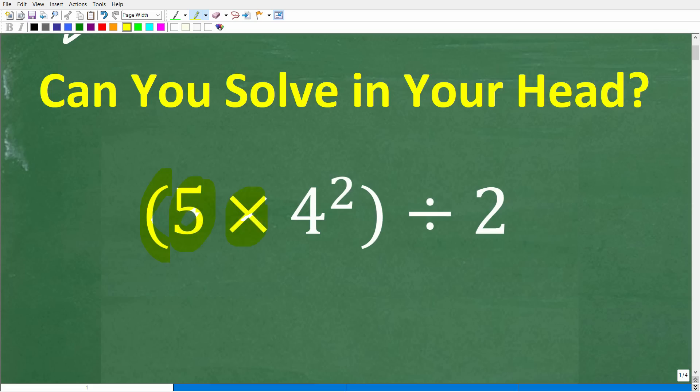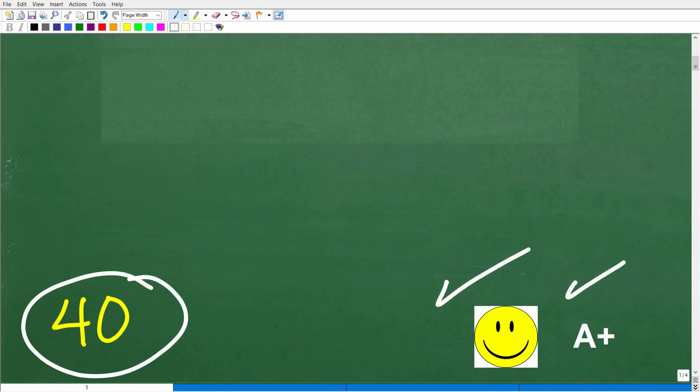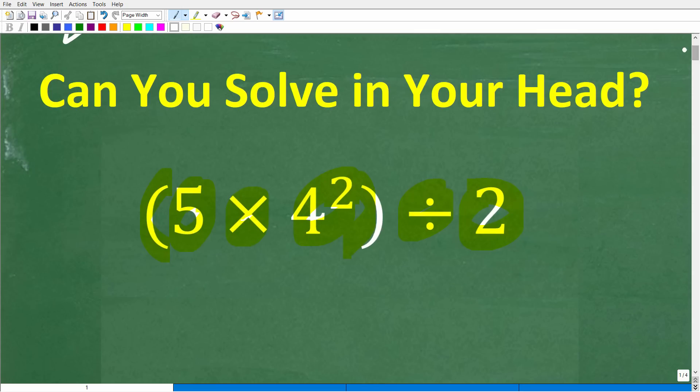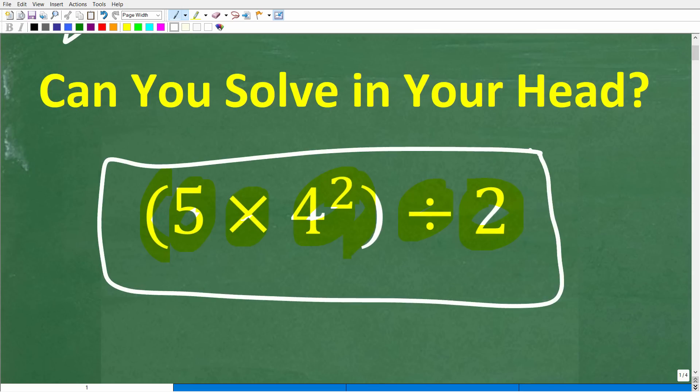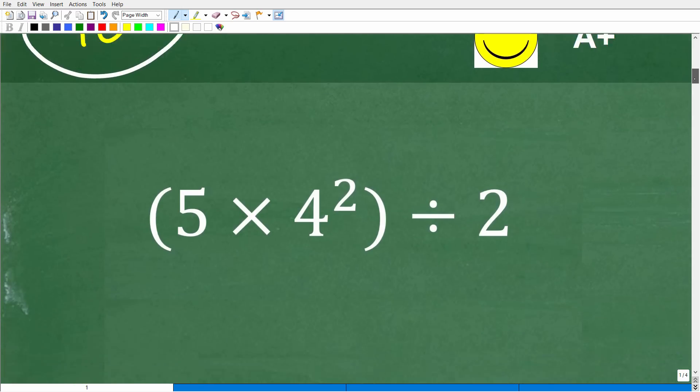Let's take a look at the right answer. The correct answer is 40. If you got this right, you definitely get a happy face and an A+ for your mental math capabilities — congratulations. A lot of you may know the actual math concepts to solve this problem. But if you're not practicing doing some quick calculations in your brain, it's kind of like a skill or a muscle. So let's get into this right now and just have fun with this problem.